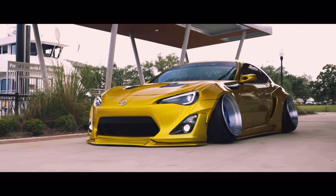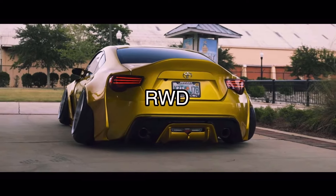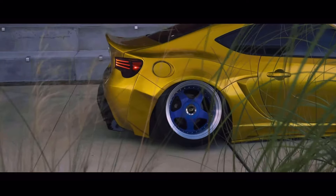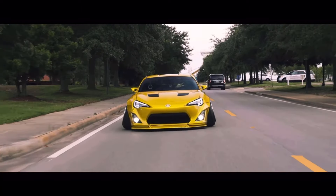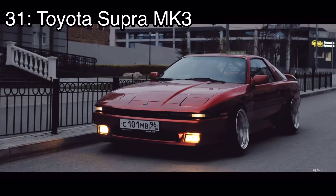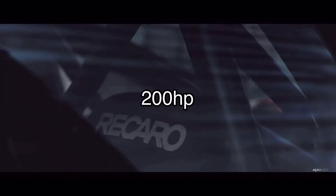Number 32 is the Subaru BRZ / Scion FRS / Toyota GT86, which came with a 2-liter inline four making 205 horsepower and it was rear-wheel drive. Before you say that's too slow — it really isn't. It's pretty much a new Miata. If you know how to use that 200 horsepower you'll have a blast. Yes, it's not fast in a straight line, but they're meant to go fast around corners. These cars are a little hard to find under $10,000 but it can be done if you're patient.